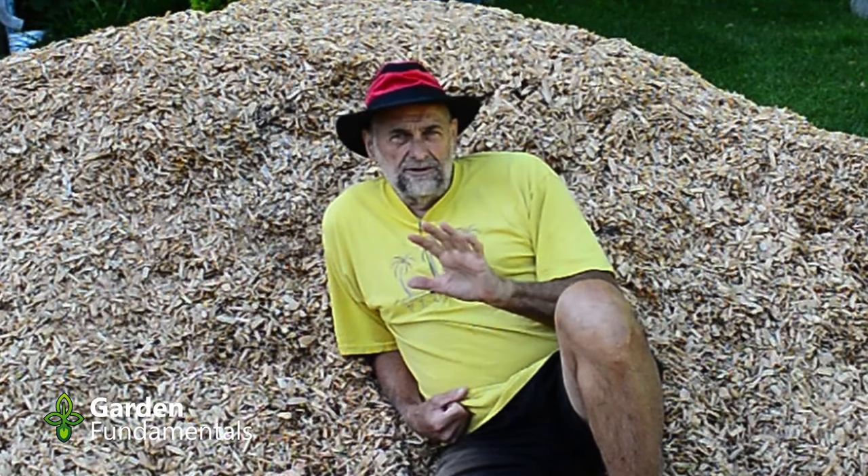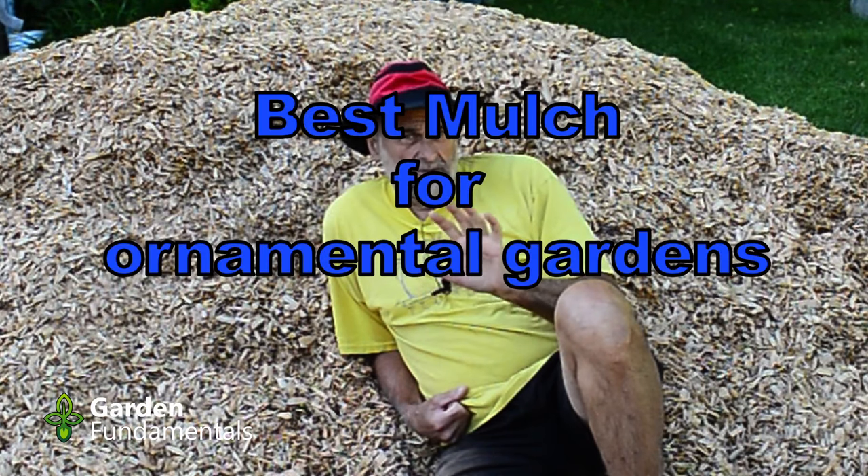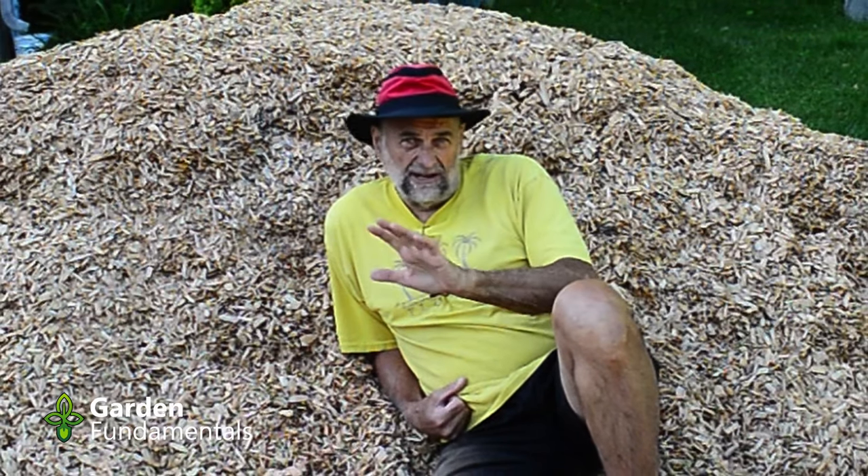What is the best mulch for your garden? It's important to understand that there are two types of gardens and each one has a preferred type of mulch. There's the vegetable garden and the ornamental garden, which is everything else.